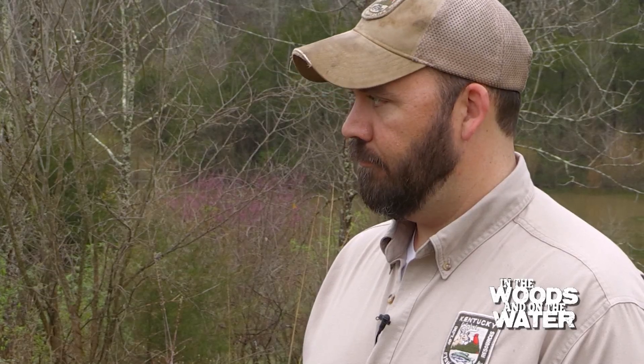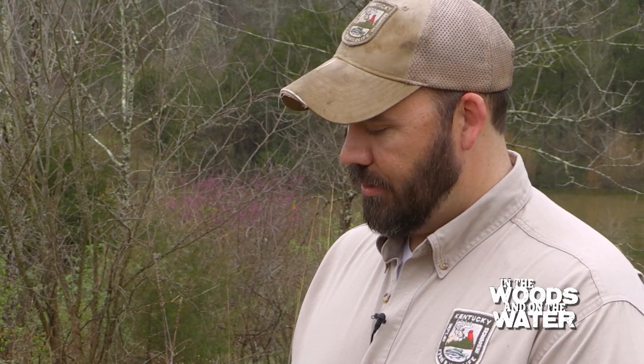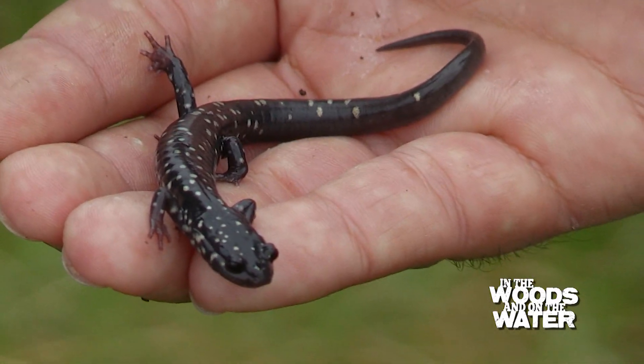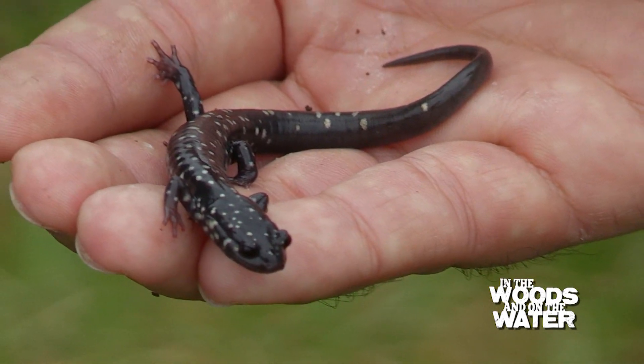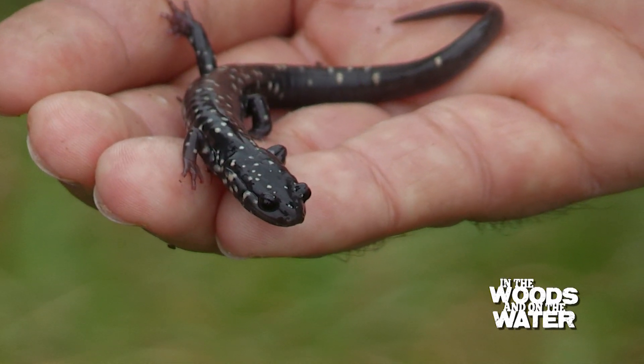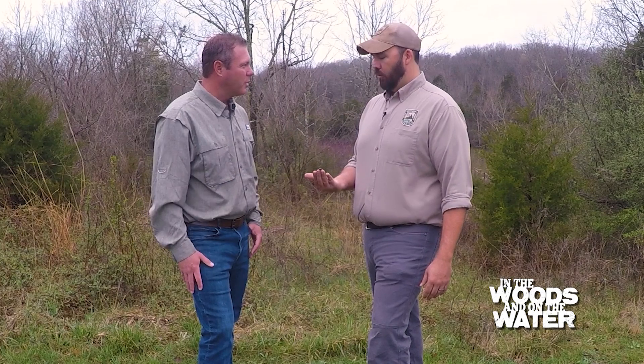We also have lizards here in the state of Kentucky. What's the difference between a salamander and a lizard? Well, the easiest way to do it is look at its skin. If it's a real shiny slick skin like this, it needs to stay wet — it's a salamander. If it's got scales, then it's a lizard. Sometimes you've got salamanders and lizards in the same area, so you really got to look at one to tell what it is.